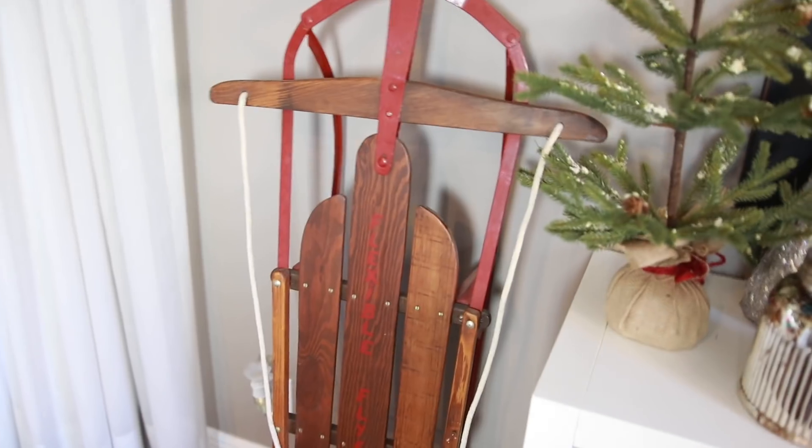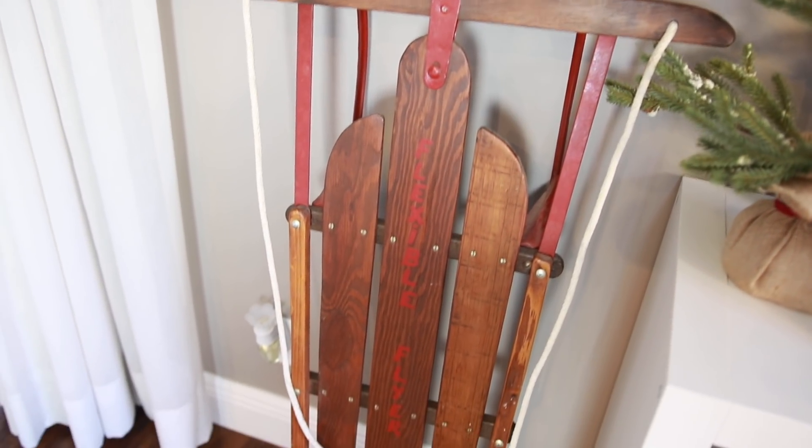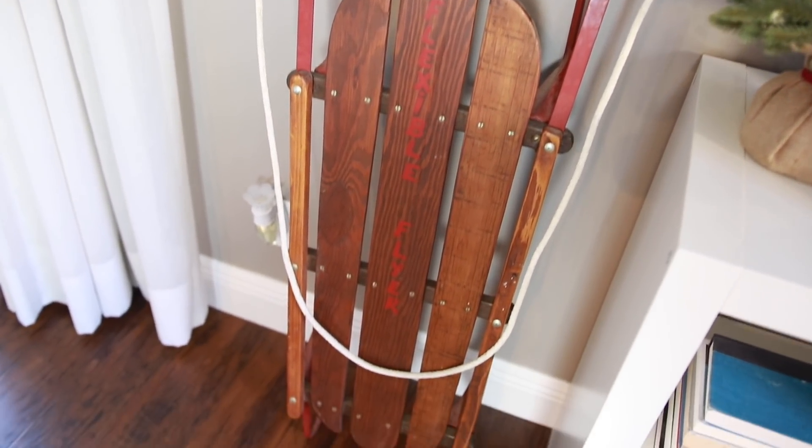The last thing I got was an antique sleigh. Mike and I have been looking for one for over a year and we finally found one in an antique shop with my grandparents in Georgia — just the icing on the cake. This is something we know we'll enjoy every Christmas for years and years to come.